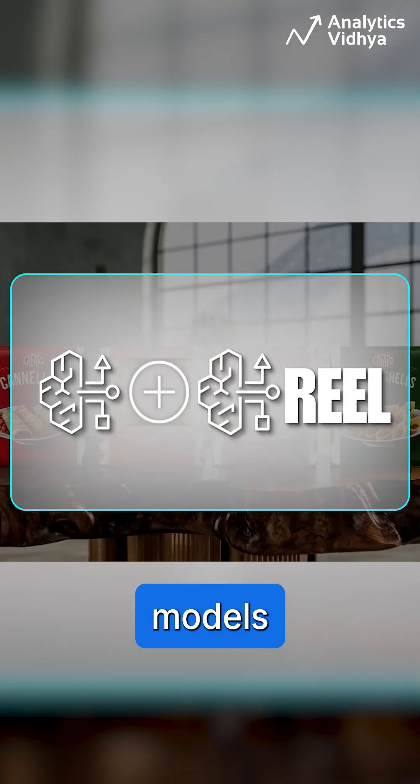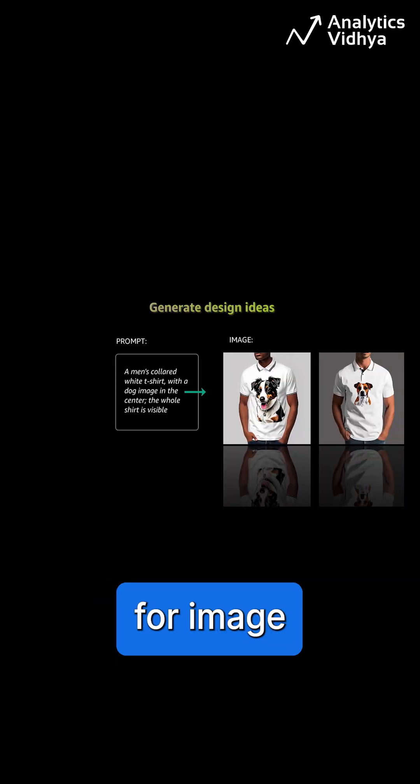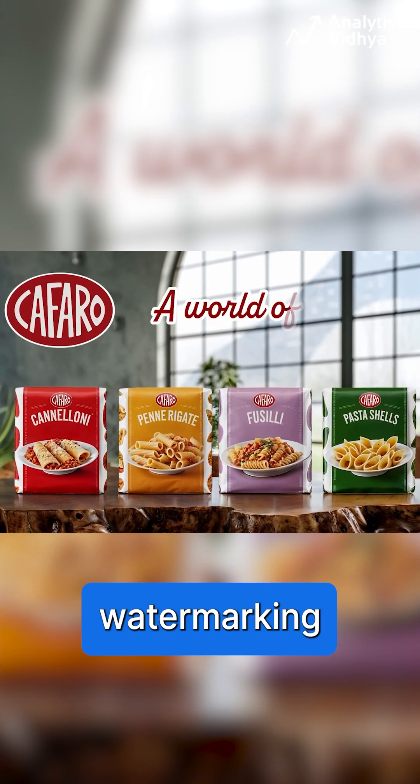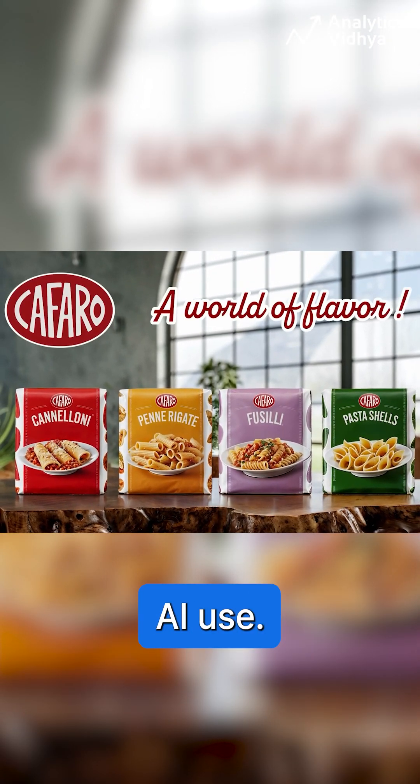The Creative Content Generation Models include Nova Canvas for image creation and Nova Reel for video generation. Both series of models feature watermarking for responsible AI use.